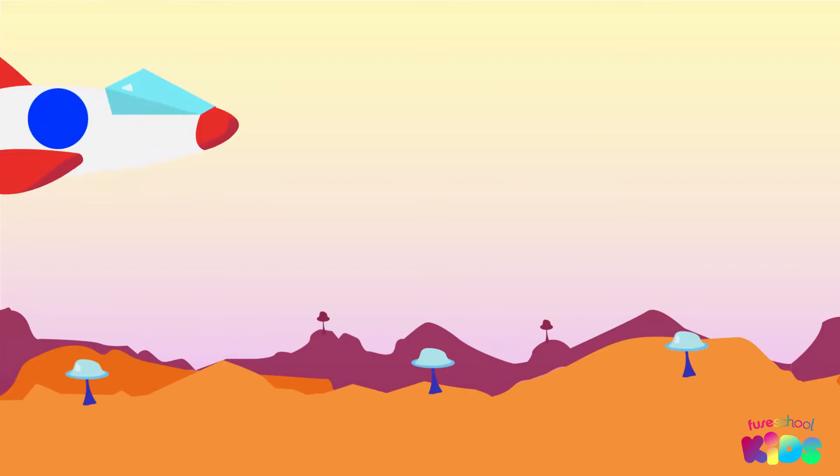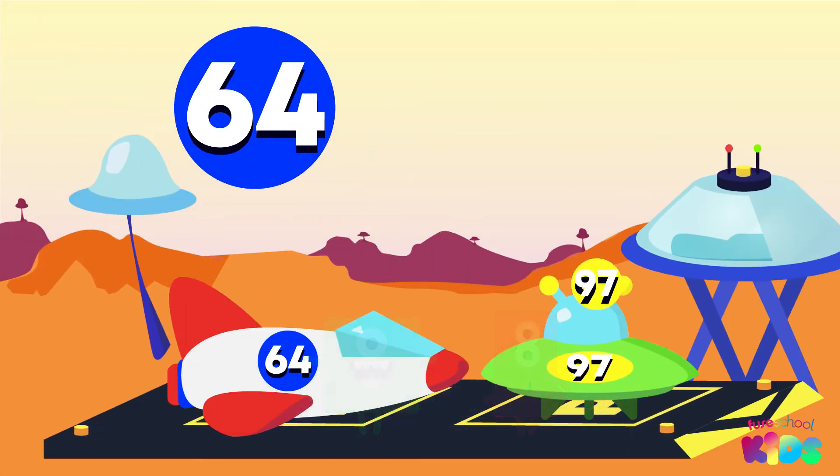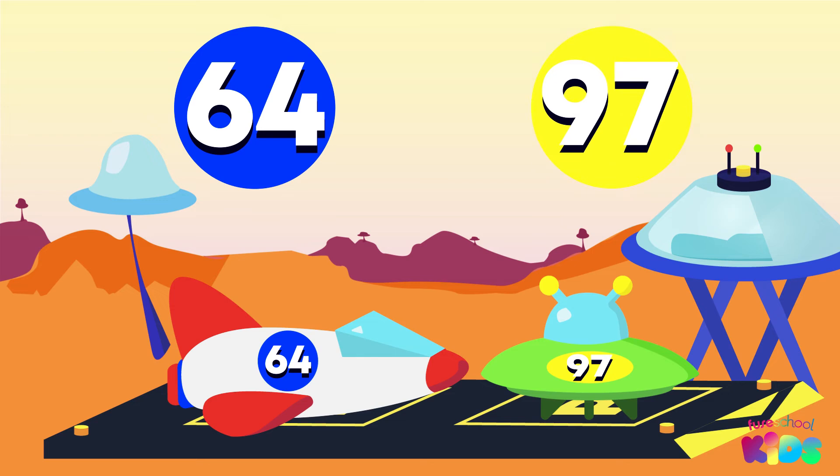I think it's time we head on over to the place value parking lot. What numbers are parked in the place value parking lot now? 64 and 97.